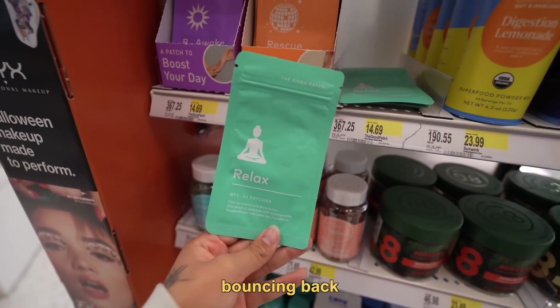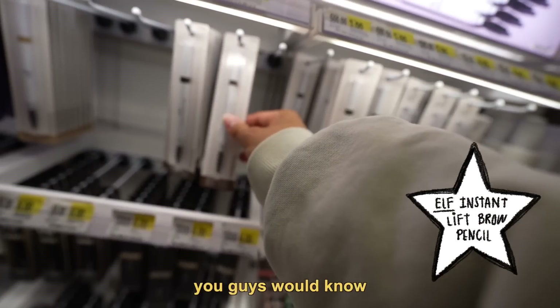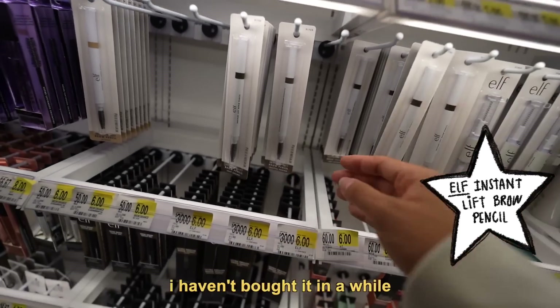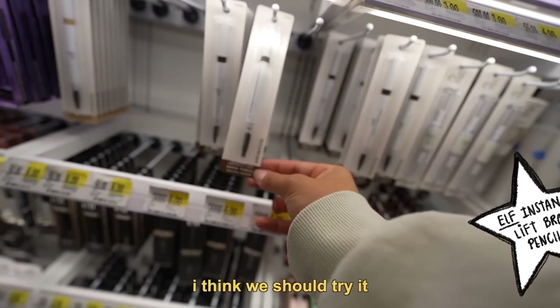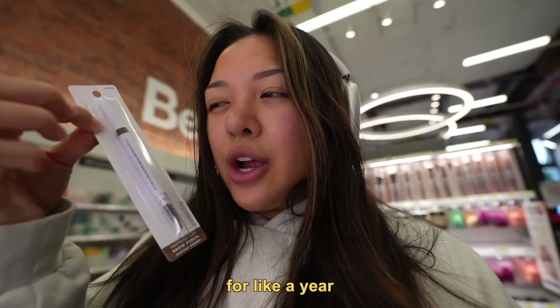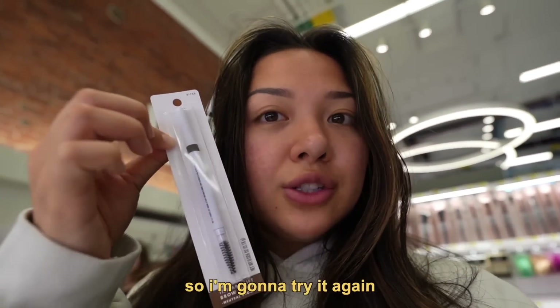Bounce back after a night out. I think I need relaxing more than bouncing back. Oh my God, if you guys have been following me for a while, you guys would know that this used to be my favorite brow pencil and it's only $3. I haven't bought it in a while, but I think we should try it. Should I get neutral brown? I think neutral brown. I literally used these for like a year. I don't know why I stopped, but these are really good, so I'm going to try it again.